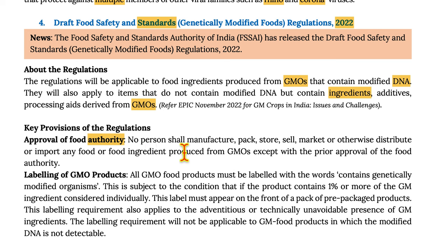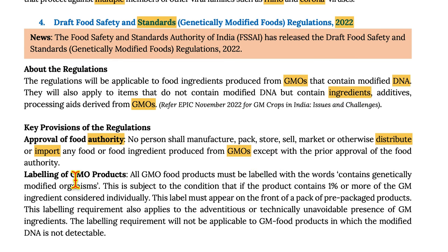Three key provisions of the regulation. First, approval of the Food Authority: No person shall manufacture, pack, store, sell, market, or otherwise distribute or import any food or food ingredients produced from GMOs except with the prior approval of the Food Authority.